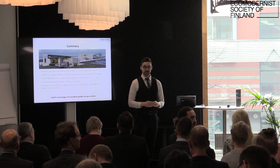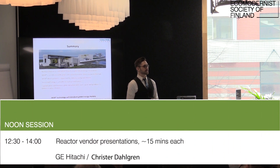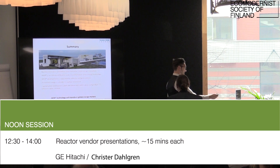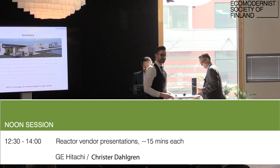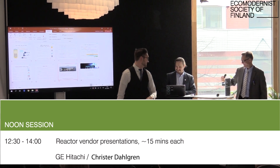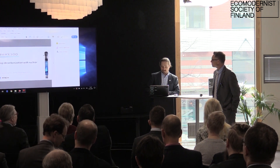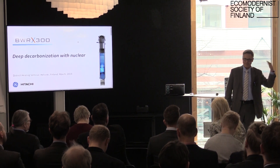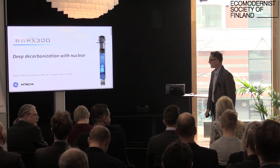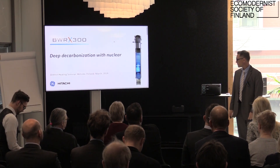Next, we have a representative from GE Hitachi — Krister Dahlgren — coming up to tell us about the BWR-X300 reactor. Thanks for having me. Hello, my name is Krister Dahlgren, not Frederic Wittebeck — he's over there, I'm talking. I'm from GE Hitachi, also originally from Sweden, but I've lived in the US since quite a few years back.